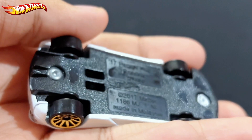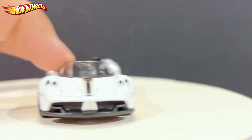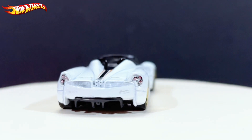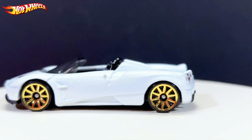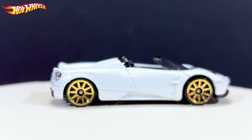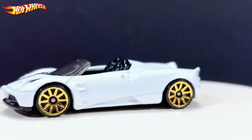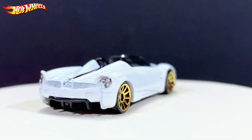The base is black. As you can see it says 2017 Pagani Huayra Roadster, 2017 Mattel, made in Malaysia. Like I said, it was released in 2018 and has been cast many times since. The closed-roof version you see less often, but this convertible one — especially the green — you've just seen way too often.